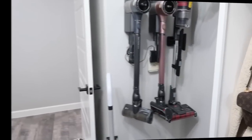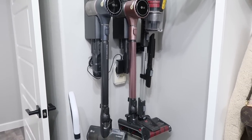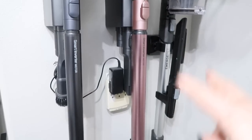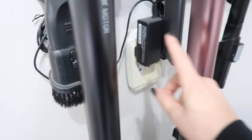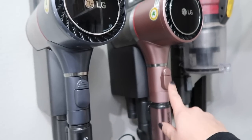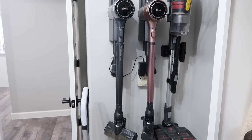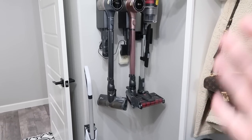Vacuum number two is still an LG and I still really like it, but it didn't come with as many attachments, so I don't grab it as often. It is more affordable — I think it only came with one battery and a lot fewer attachments. It still comes with something to vacuum off the sofa and a brush attachment. You can take the stick off on both of them to use as a handheld vacuum. Both are pretty close; I want to say the first one has a little more power, but you can check the details in the description.